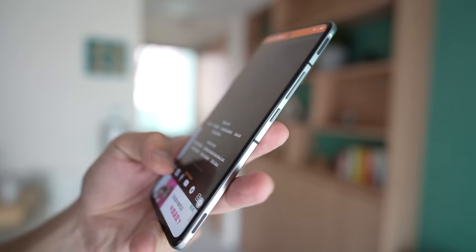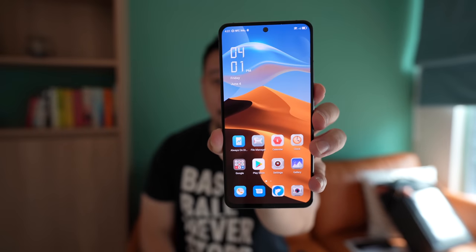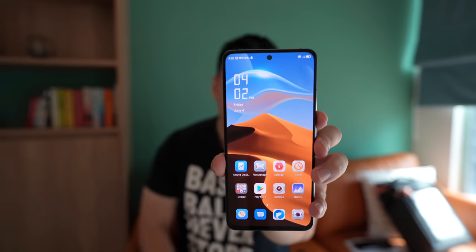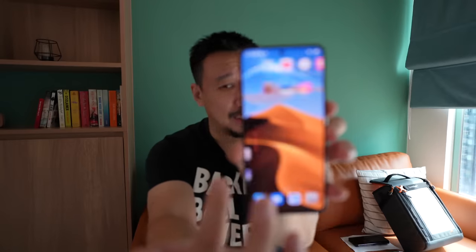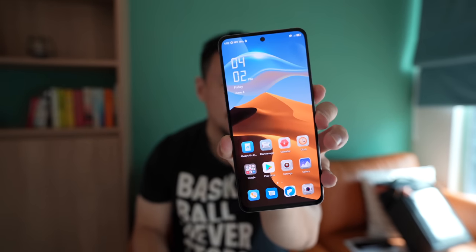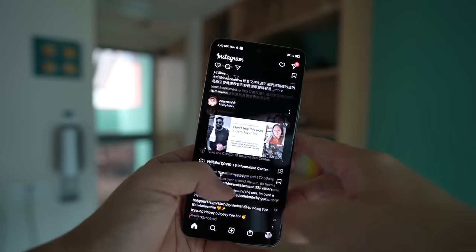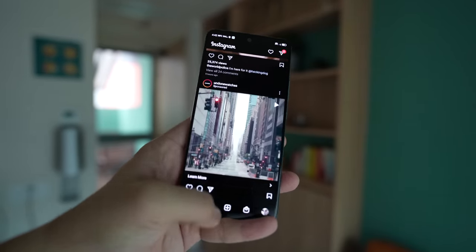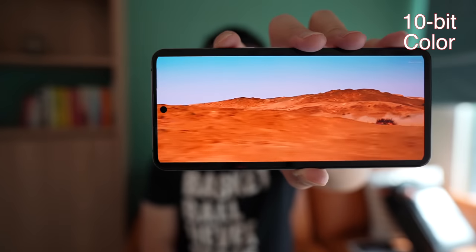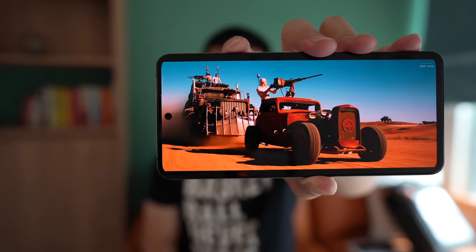This is a 6.7-inch OLED panel with a refresh rate up to 144Hz. It's a variable refresh rate, so you can also drop down to 30, 60, 90, or 120Hz. 144Hz is completely buttery smooth, but that's not all — the touch sampling rate is also 360Hz, so the latency between finger movement and action on screen is going to be as low as the human eye can detect. The screen also supports 10-bit colors and gets up to 770 nits of brightness, which is very bright for a mobile device.